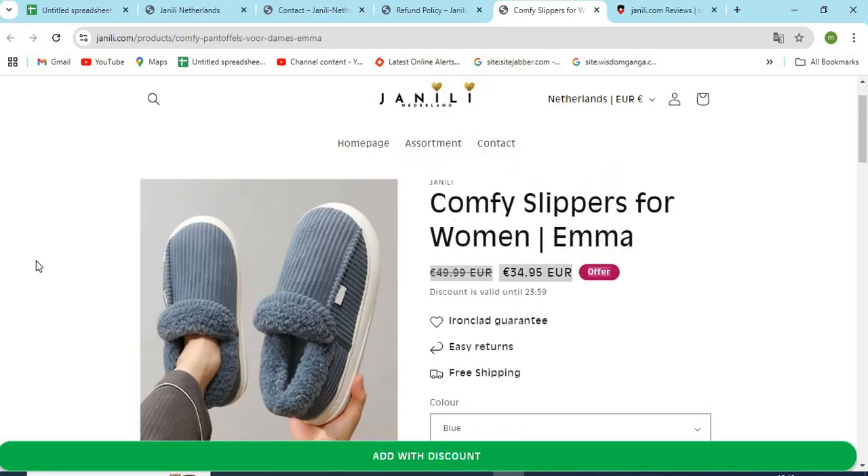Check if the website is providing very high discounts. This can be a trap for customers.